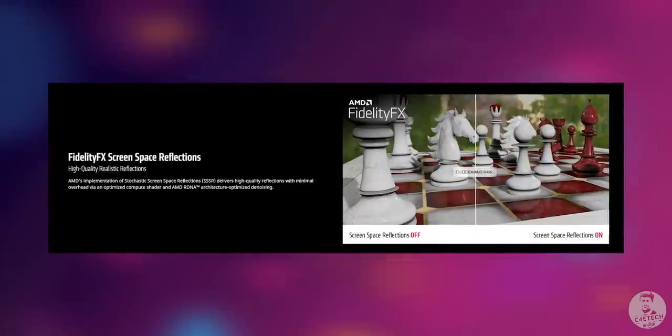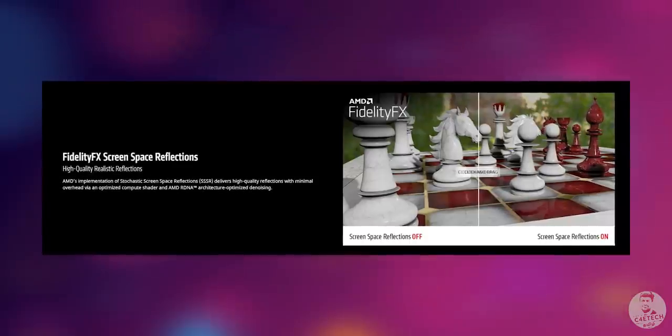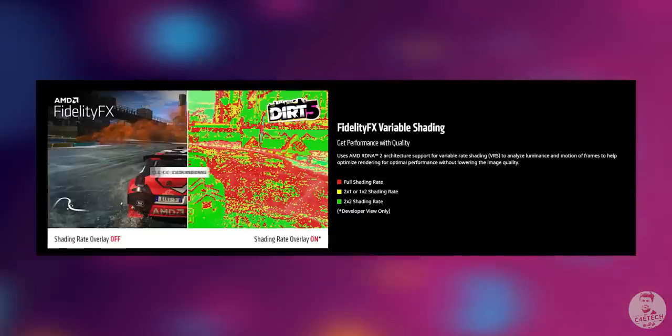For e-sports players and fans, Radeon anti-lag and dynamic resolution help deliver a high frame rate, lag-free experience in Apex Legends and twitch shooters. AMD also has Radeon Boost — if your frame rate or graphics aren't ideal, this can help. AMD has FidelityFX effects similar to Nvidia's DLSS, which can sharpen visuals and add reflections, though it requires developers to implement these features in their games.